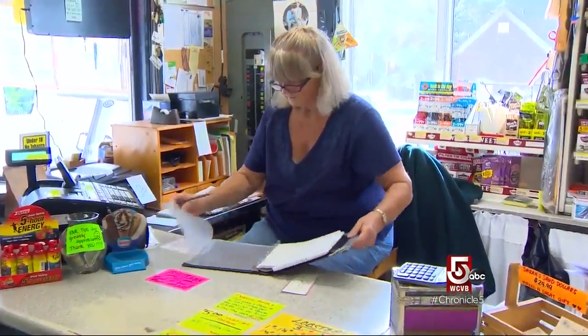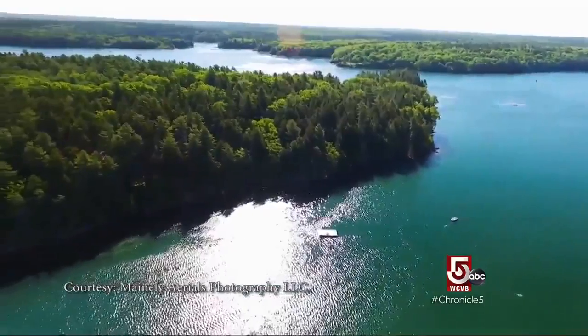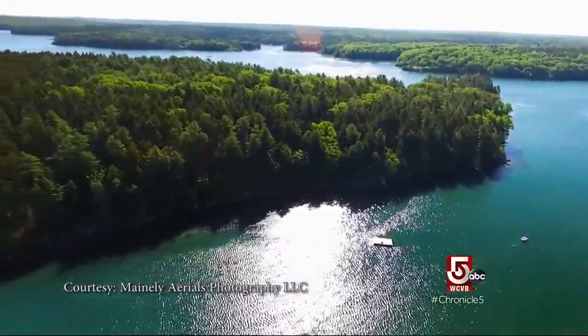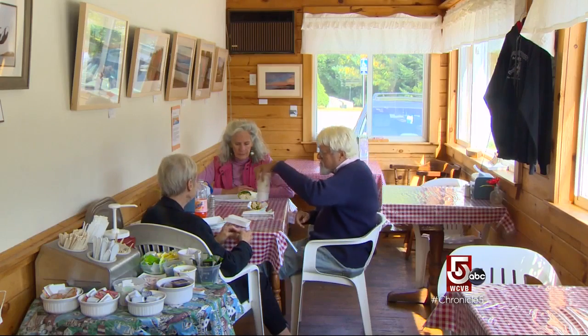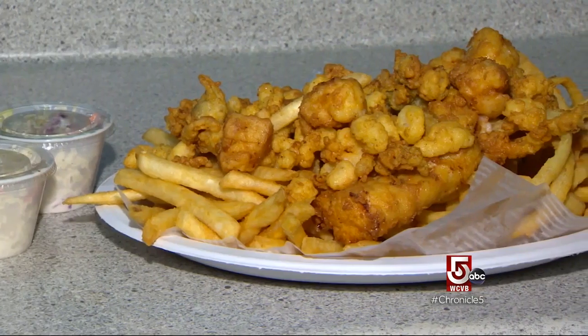I moved here in the early 70s and I came from across the river in Boothbay, so not very far away the way the crow flies. Never a local — you could be here all your life, but if you weren't born and raised here, you're not a local. Residents let that slide as long as Dolores keeps cooking her lobster rolls and fried seafood platters.